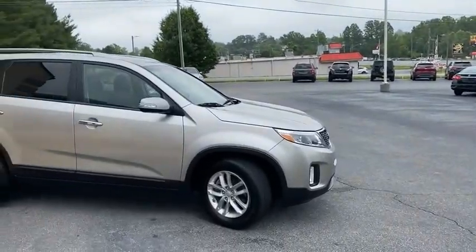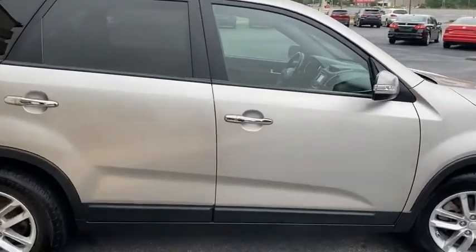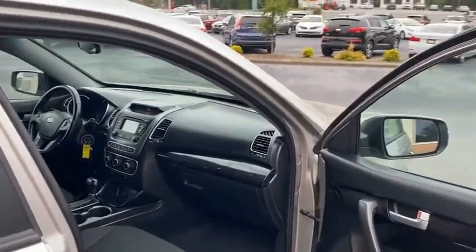Check out my website tradingpostcars.com. Right there you can see more pictures, videos, information of this car and my other locations. Even apply live online.